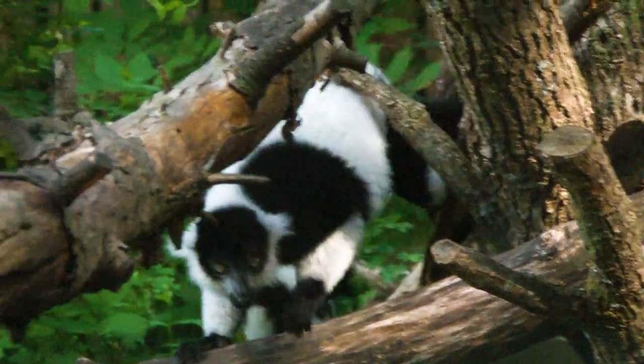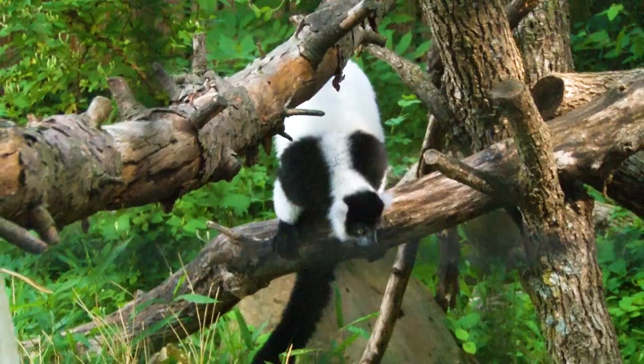Black and white ruffed lemurs are really vocal. They have a real raucous sound to them, and it'll draw people down here to the lemur exhibit where they're going to be found.